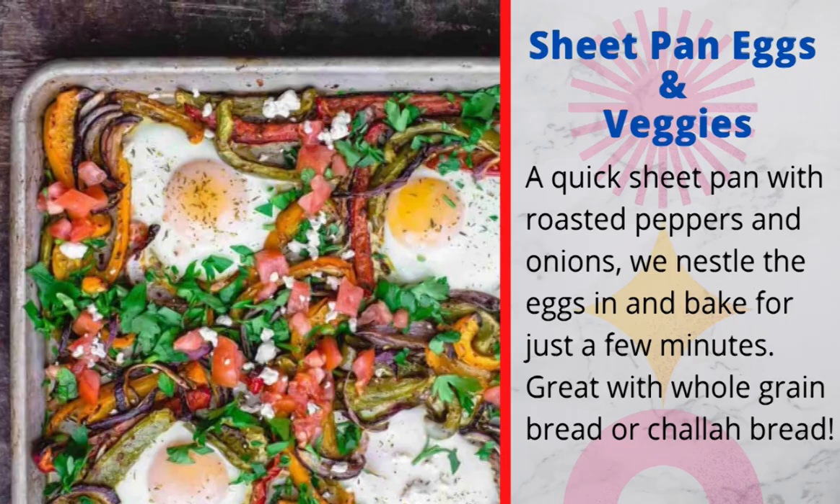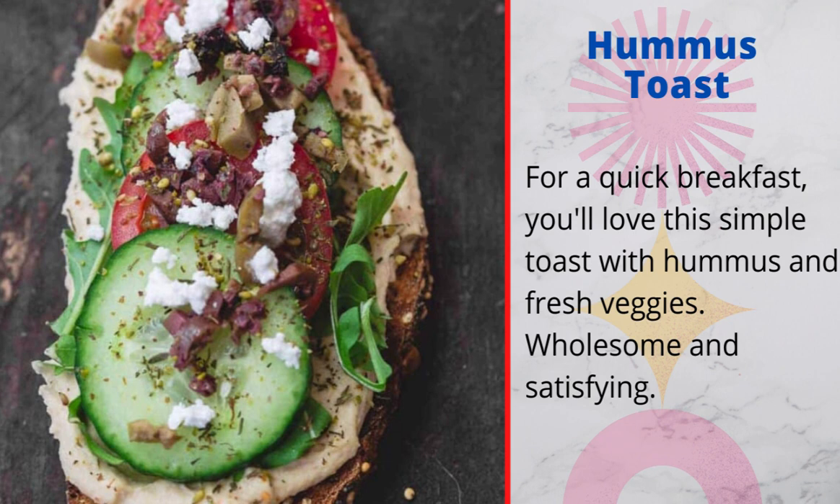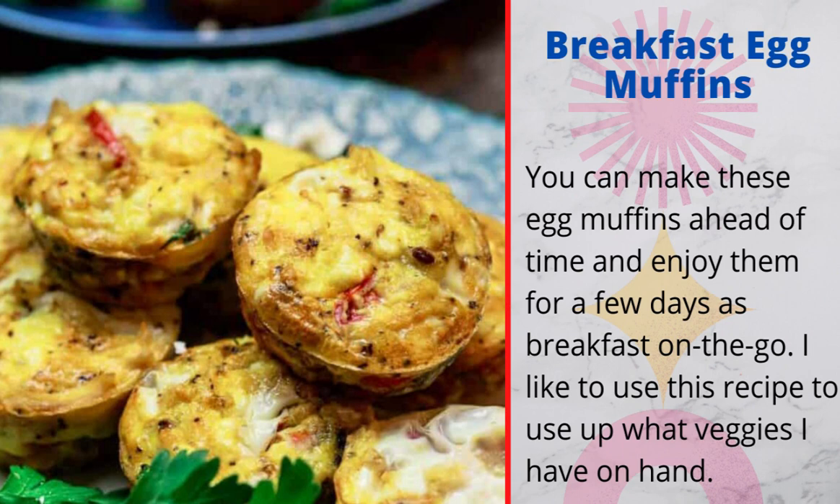Mediterranean diet breakfast recipes. 1. Sheet pan eggs and veggies: a quick sheet pan with roasted peppers and onions, we nestle the eggs in and bake for just a few minutes — great with whole grain bread or challah bread. 2. Hummus toast: for a quick breakfast, you'll love this simple toast with hummus and fresh veggies — wholesome and satisfying. 3. Breakfast egg muffins: you can make these egg muffins ahead of time and enjoy them for a few days as breakfast on the go. I like to use this recipe to use up whatever veggies I have on hand.